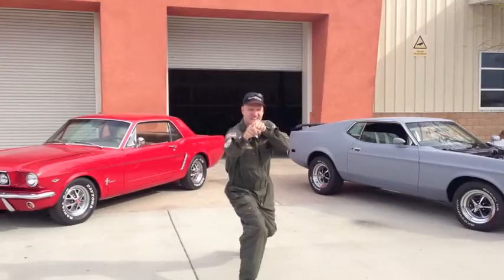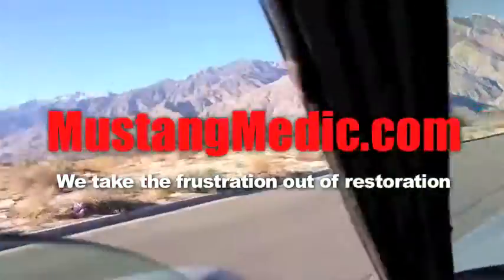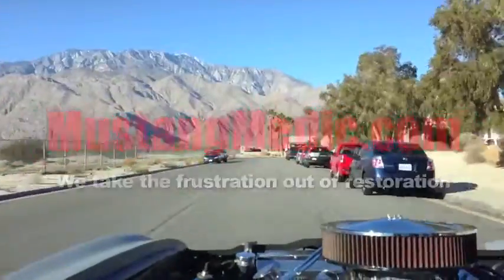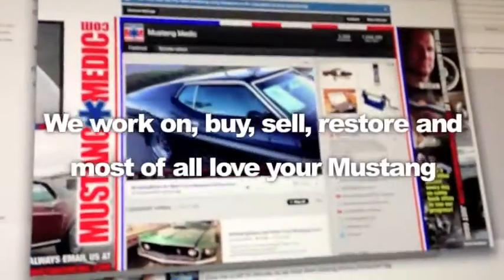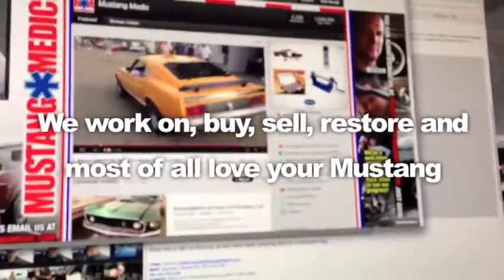Day one — today sold. We show you everything at Mustang Medic. Thanks for watching, guys. MustangMedic.com — we take the frustration out of restoration. We work on, buy, sell, restore, and most of all, love your Mustang.